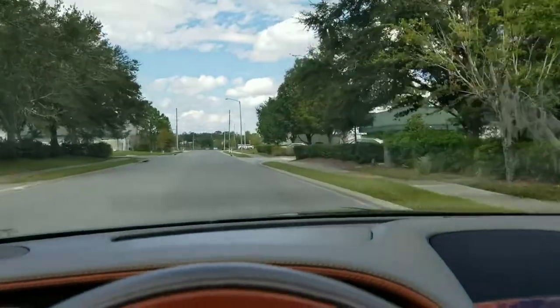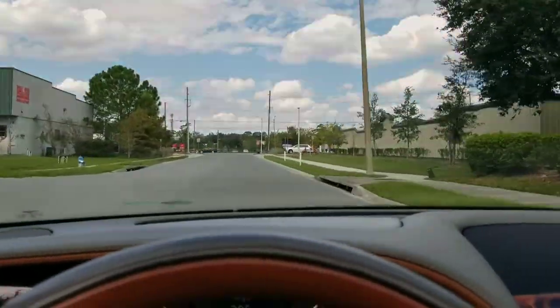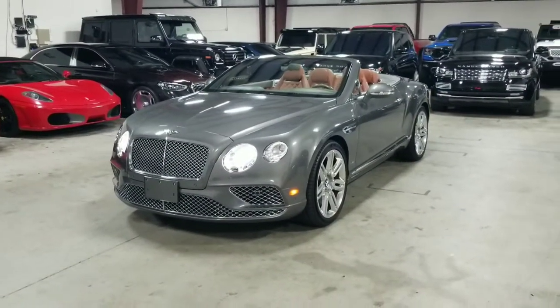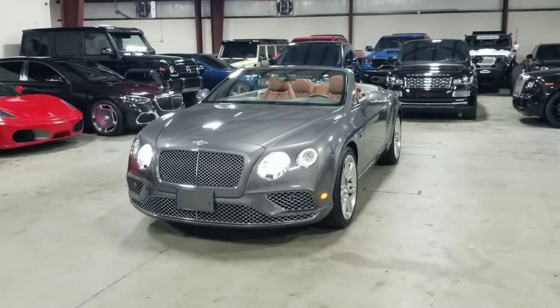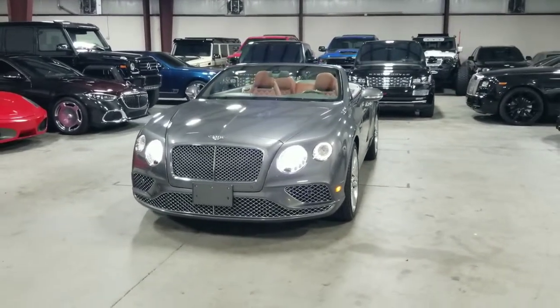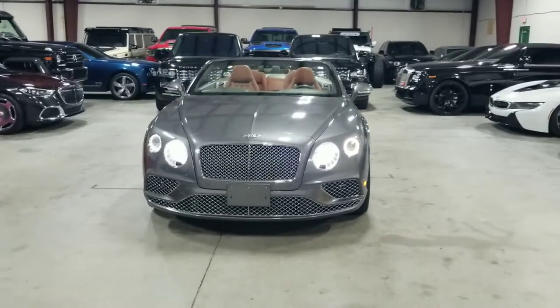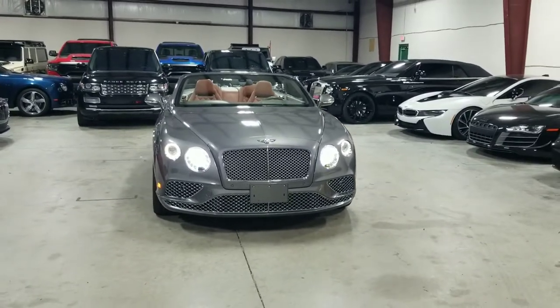This is our 2016 Bentley Continental GT Convertible. If you'd like to see more pictures of this vehicle, you can do so on our website at mmgcars.com. If you have any further questions or inquiries, please give us a call, text, or email us, and we'd be happy to help you.